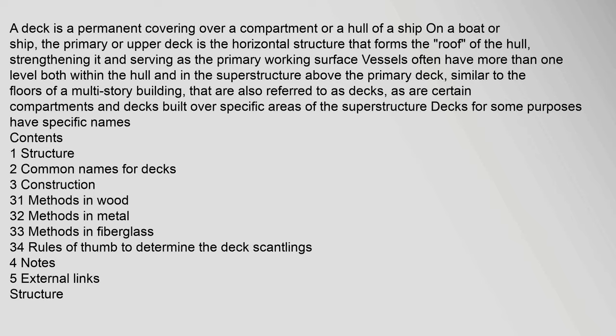A deck is a permanent covering over a compartment or hull of a ship or boat. The primary or upper deck is the horizontal structure that forms the roof of the hull, strengthening it and serving as the primary working surface. Vessels often have more than one level both within the hull and in the superstructure above the primary deck, similar to the floors of a multi-story building.